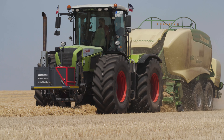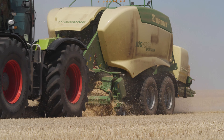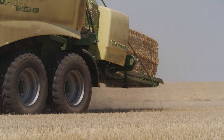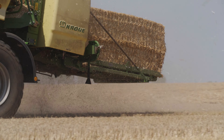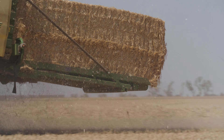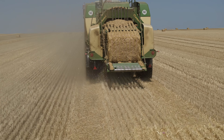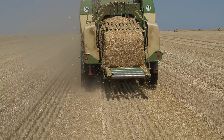Krone's flagship machine, the HDP-2, presses incredible amounts of straw into shape in just fractions of a second. A new 500-kilo bale slides onto the stubble around every 23 seconds. If everything runs smoothly, each baler can produce 1,000 square bales per day.